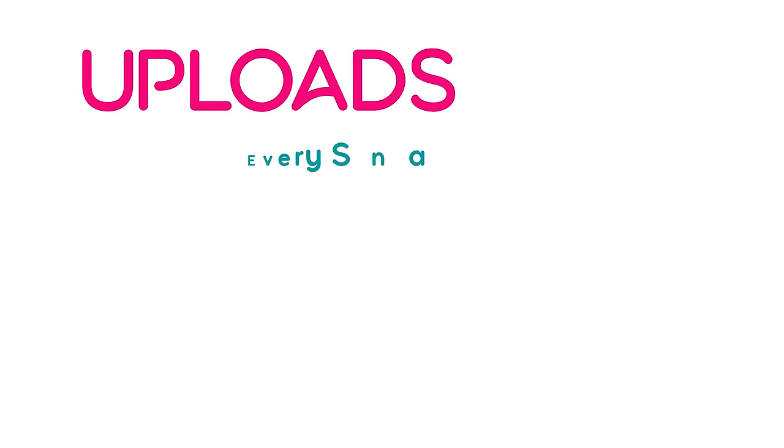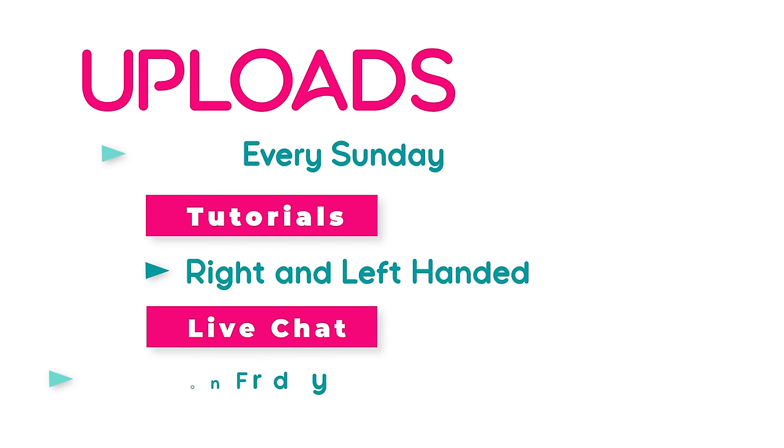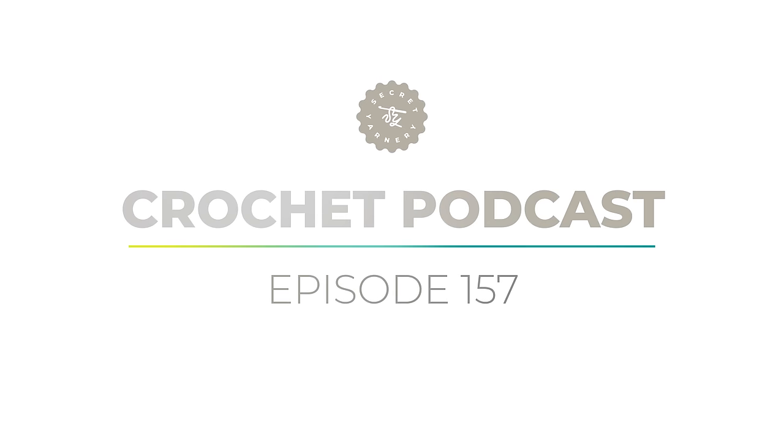Hi, it's Krista at The Secret Yarnery. Welcome to Crochet Podcast Episode 157. Super excited you're here today, thanks so much for joining me. If I haven't met you yet, my name is Krista and this is The Secret Yarnery. This channel's all about everything great about crochet. I have a ton of stuff to share with you today — some finished objects, some works in progress, and the usual newsy bits. Hit that subscribe button so you don't miss out on any of the fun.